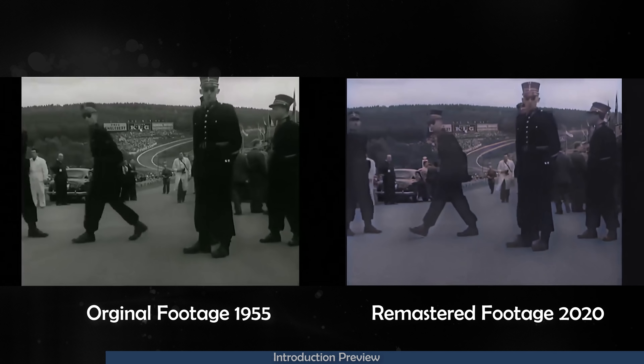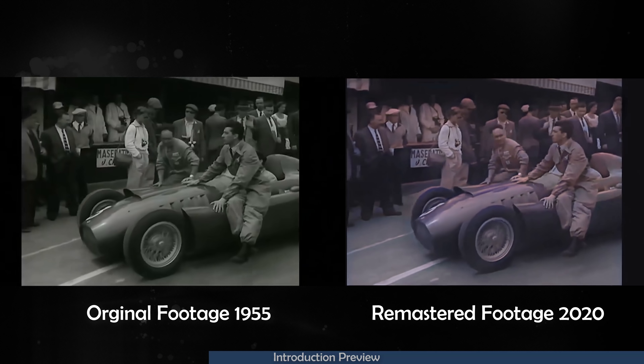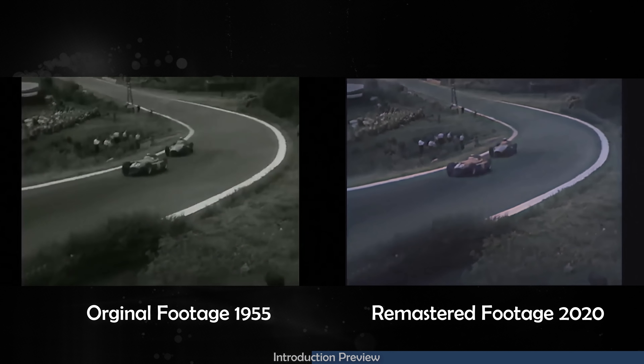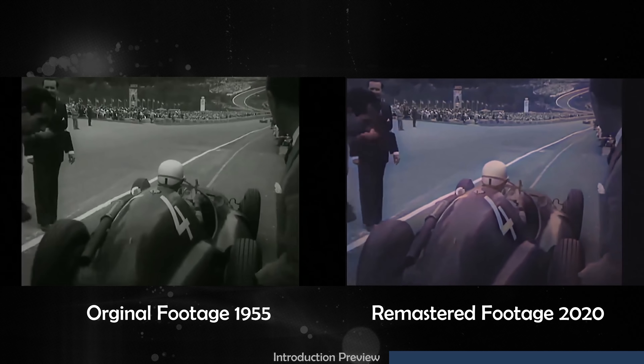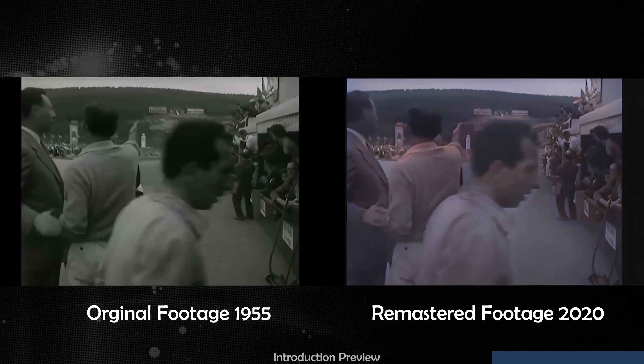The Lancia and the Maseratis are lined up in front of their pits. Lancia is back in third position. Trantignor is in the race again, but exactly one lap behind his previous position.